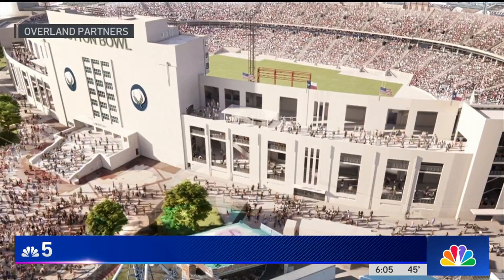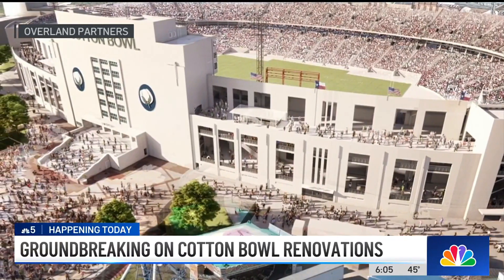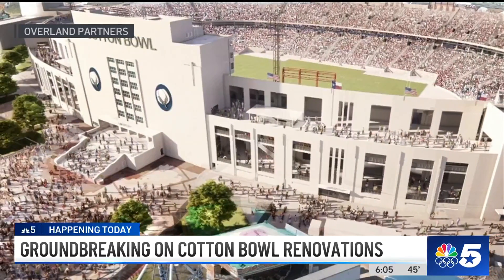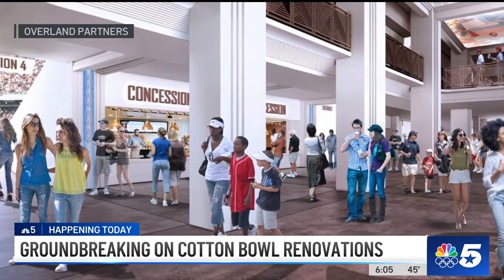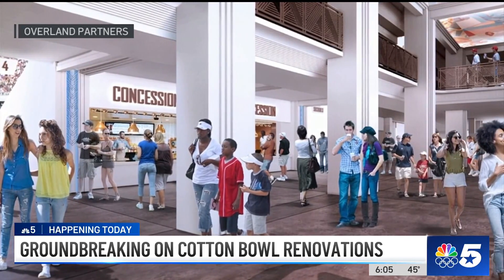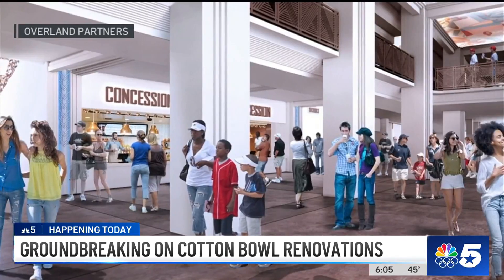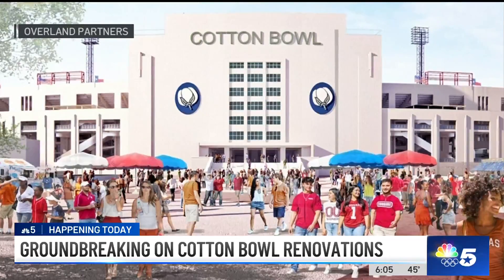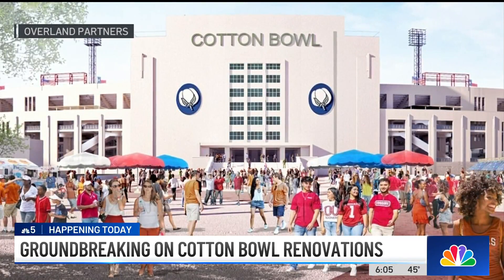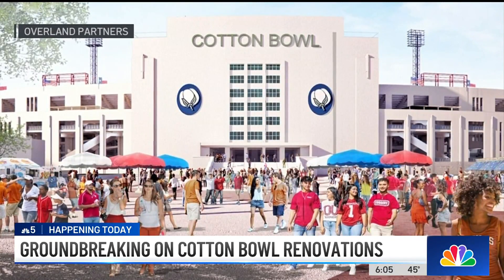Here's a sneak peek at what those changes will look like. Renovations include adding 14 brand new escalators, plus some new elevators and stairs, more bathrooms and concession stands, tripling the current square footage on the Upper West Concourse with two outdoor terraces overlooking downtown Dallas. The project also plans to increase the number of hospitality and premium seating areas.